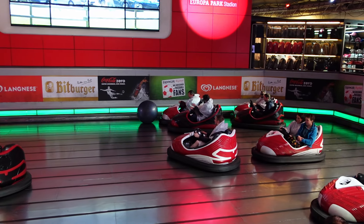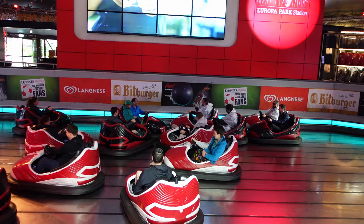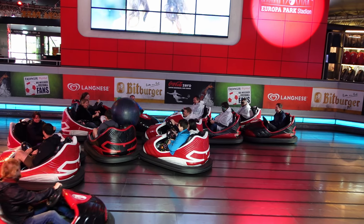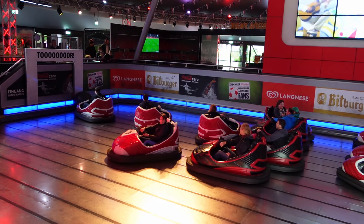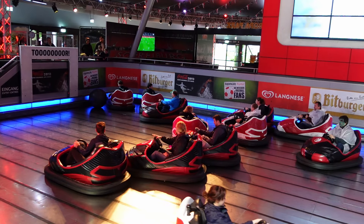Football Scooter is a unique set of bumper cars at Europa Park. Unlike most Dodgems where the sole objective is to ram other vehicles, this ride turns it into a sport. As the name suggests, guests are placed in a soccer arena and they try to score goals. This makes the experience quite addictive, and I'll explain why in this review.